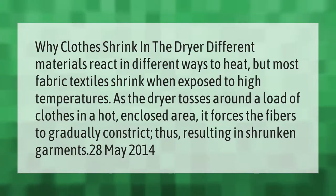Why do clothes shrink in the dryer? Different materials react in different ways to heat, but most fabric textiles shrink when exposed to high temperatures. As the dryer tosses around a load of clothes in a hot enclosed area, it forces the fibers to gradually constrict, thus resulting in shrunken garments.